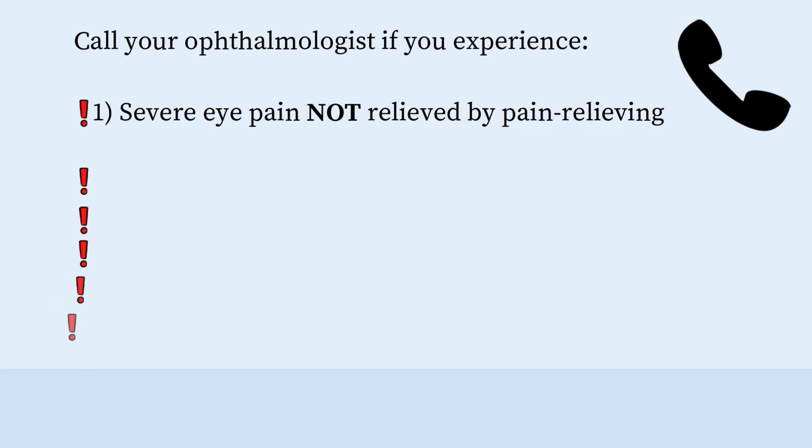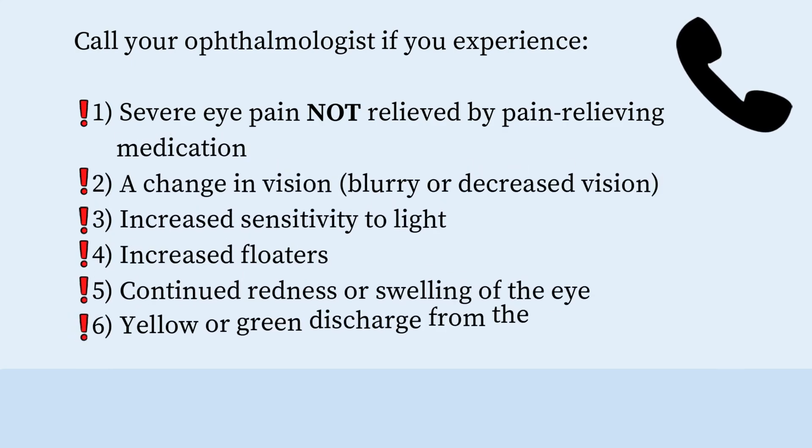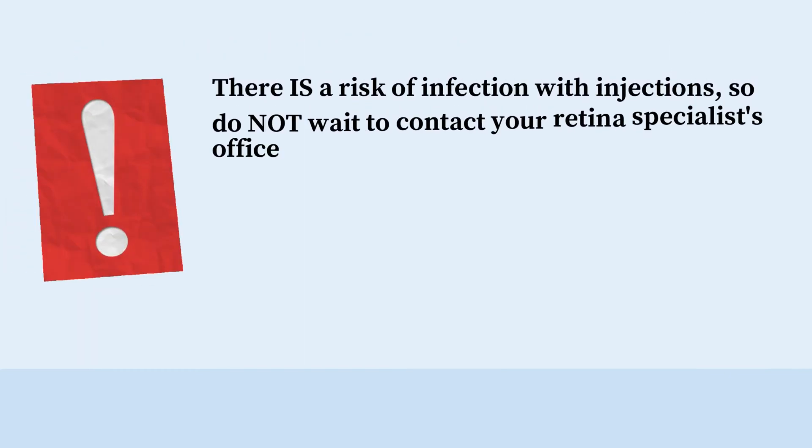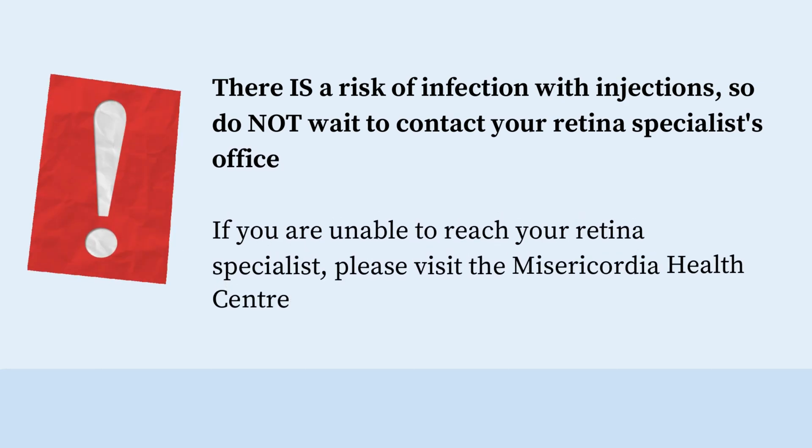Please call your retina specialist's office if you have severe eye pain not relieved by pain-relieving medication, a change in vision, blurry or decreased vision, increased sensitivity to light, increased floaters, continued redness or swelling of the eye, or yellow or green discharge from the eye. There is a risk of infection with injections, so don't wait to contact your retina specialist's office.